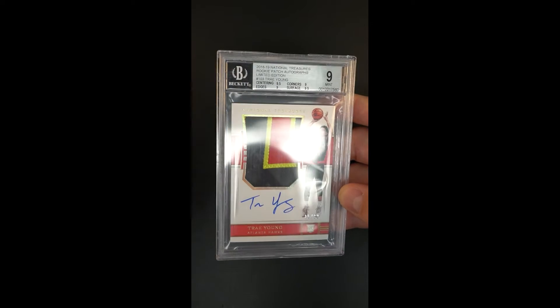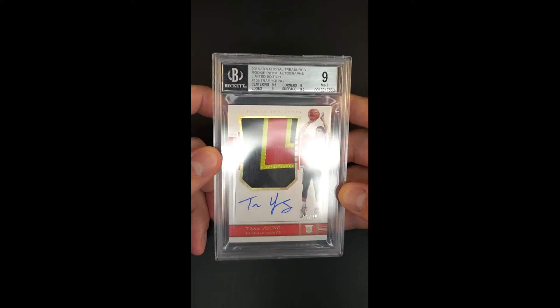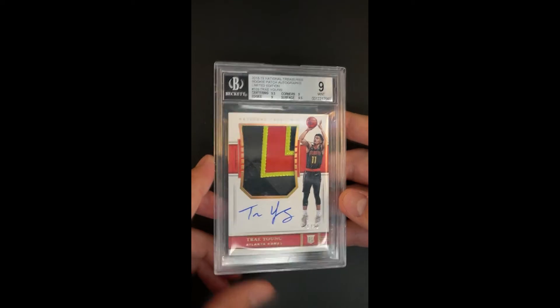The autograph is immaculate, the patch is killer. It's just a beautiful card. The subgrades tell an even louder story.